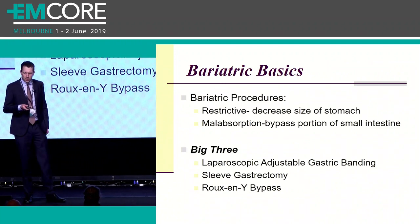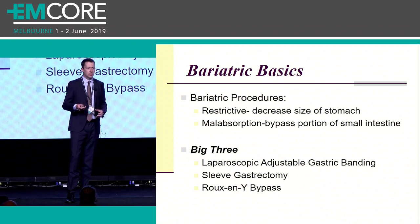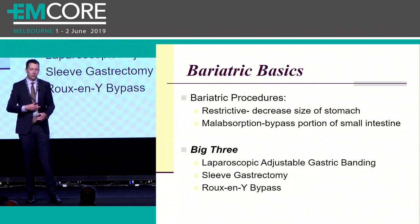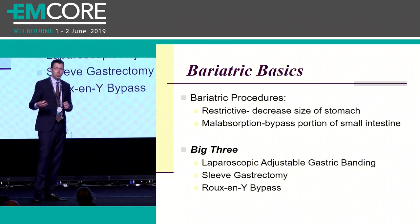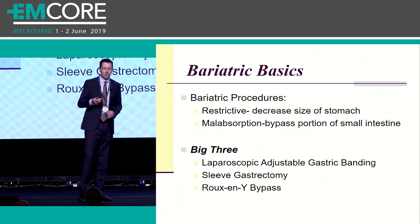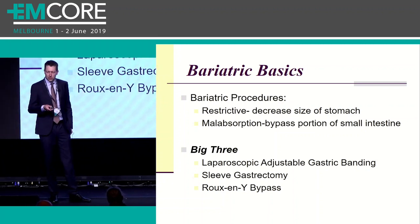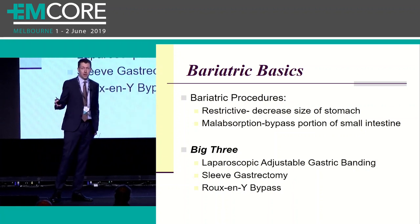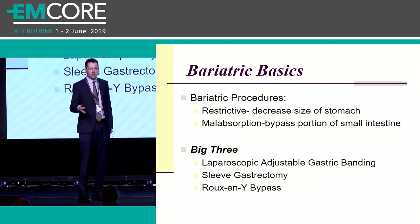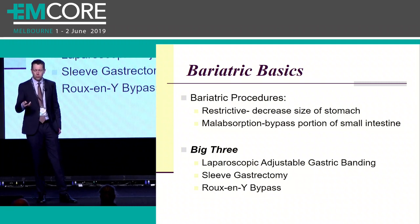Let's review bariatric procedures. There are two major techniques. One is a restrictive technique, which attempts to decrease the size of the stomach and limit the amount of food the patient can ingest. The other is a malabsorptive procedure, where they bypass limbs of small bowel to decrease nutrient absorption. Some procedures incorporate both. In Australasia, there are what I'd call the big three - three procedures accounting for over 75% of all bariatric procedures: the laparoscopic adjustable gastric band (the lap band), the sleeve gastrectomy, and the Roux-en-Y gastric bypass, by far the most common form being performed. Familiarize yourself with these and you're covering the majority of procedures you'll encounter.